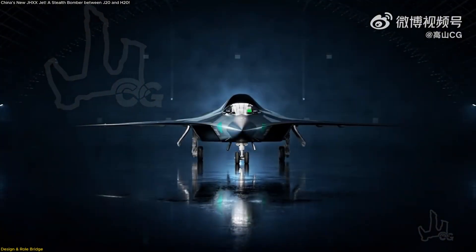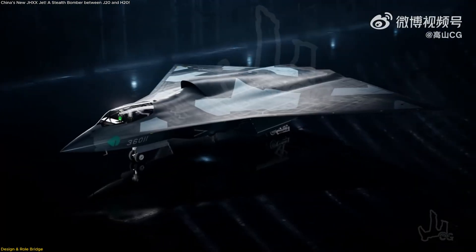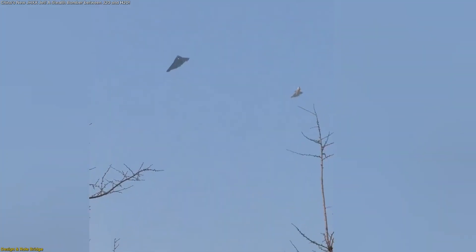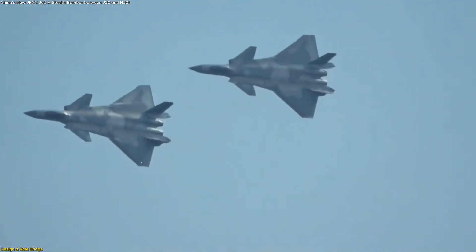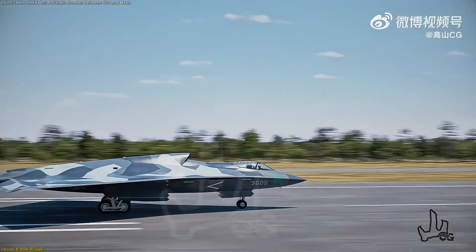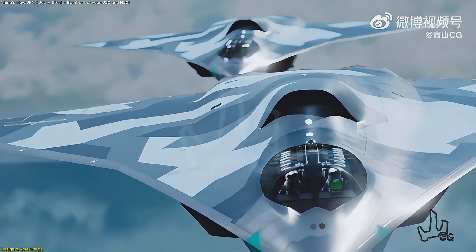The J-HXX, sometimes referred to as the J-36, has quickly become one of the most talked-about aircraft projects in China. What sets it apart isn't just that it's a new stealth platform, but the very reason it exists. It's designed to bridge the gap between the sleek J-20 stealth fighter and the much larger H-20 strategic bomber — combining stealth, payload, and reach in ways neither aircraft fully achieves on its own.